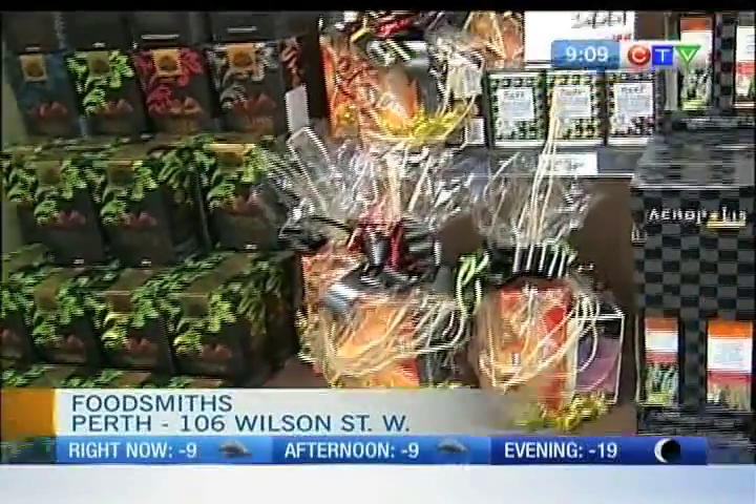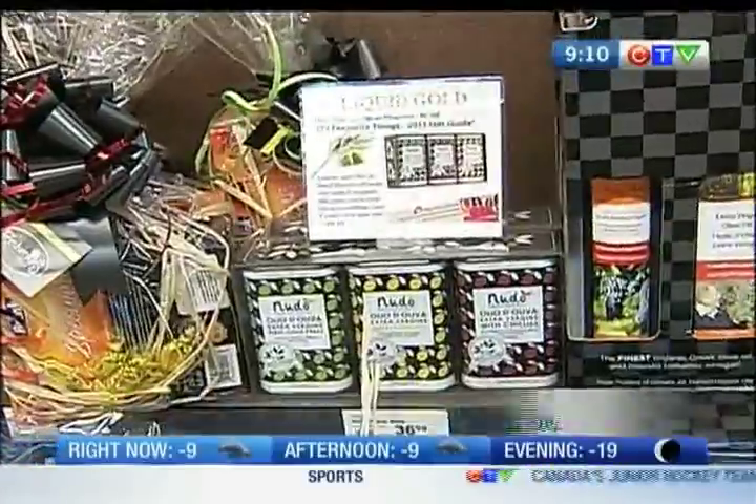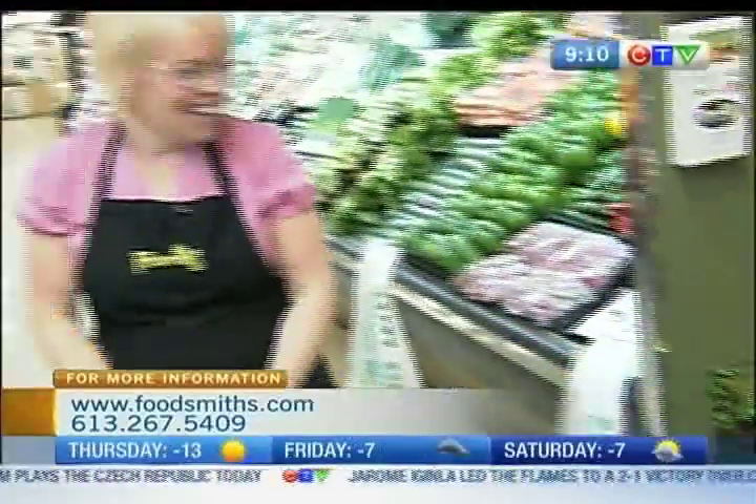One of the products you're looking at right now has been featured on Oprah's favorite things list — and we may have just given the secret away there. I'm joined once again by Mary Lynn, she is the manager of the fresh and frozen food section here at Foodsmiths. I love this story, I'm so pleased to hear that.